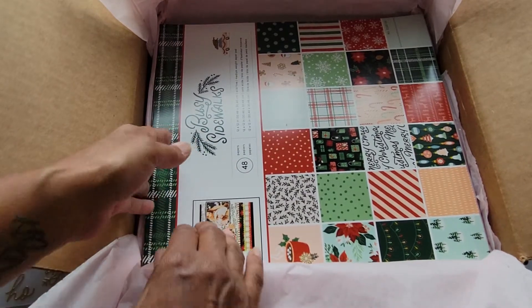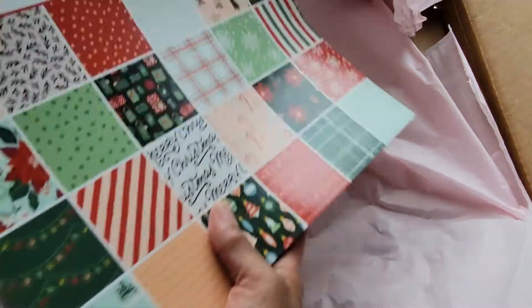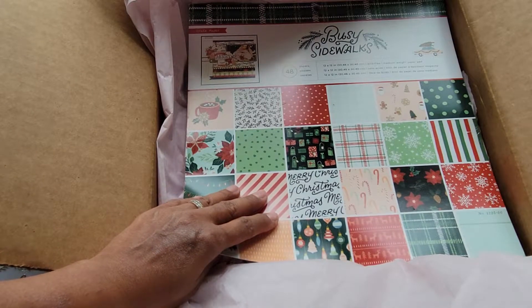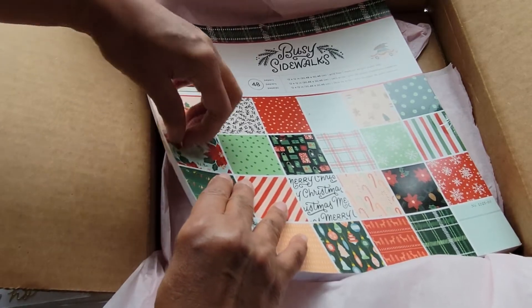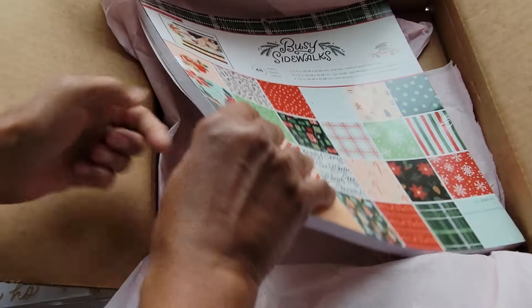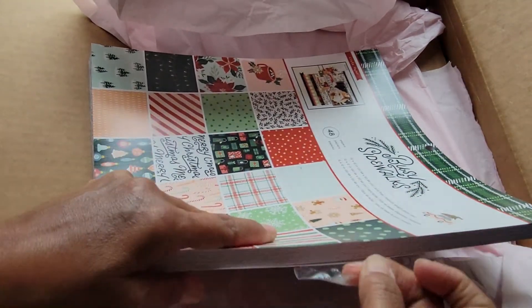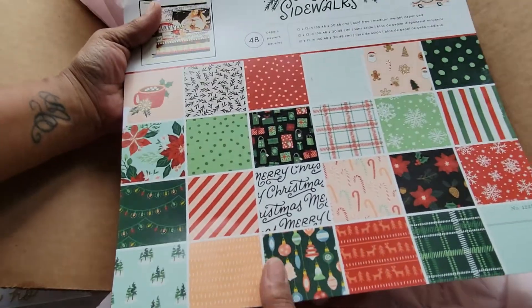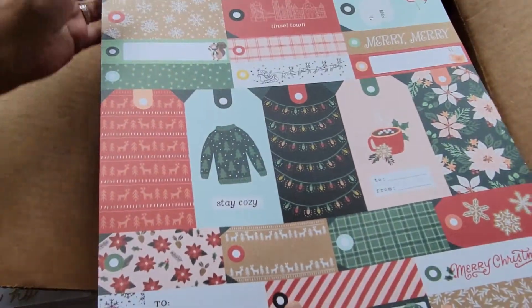Okay and then we go to the paper. I got the 12 by 12 — let me get it out of here. I'll try to give you guys a flip-through; you get 48 pieces. It's not double-sided — I should have taken the tape off before I started this video! This collection is so cute. Everybody's going for the other one but I thought I would do this one — it's pretty too. So that's the first front cover, then it goes into some tags.